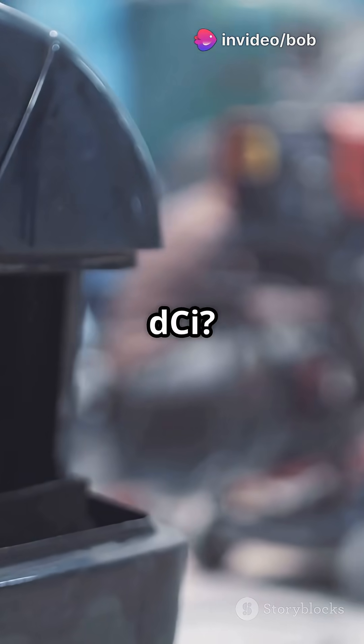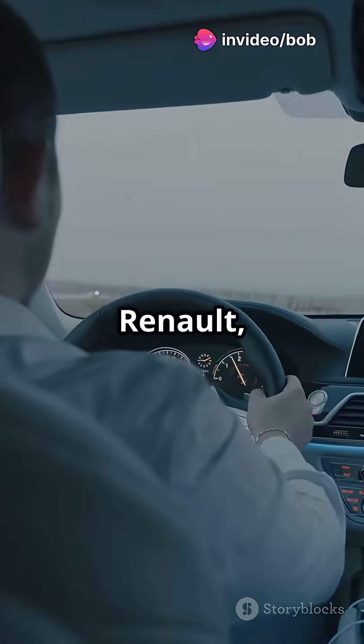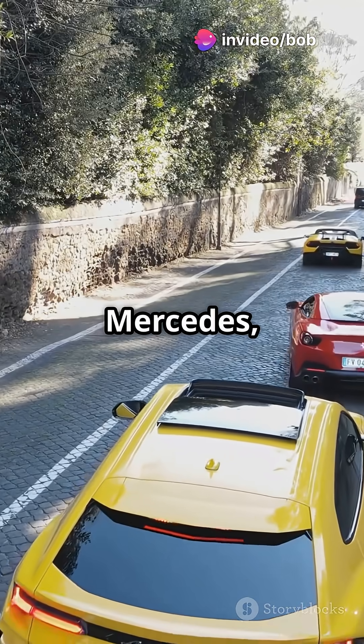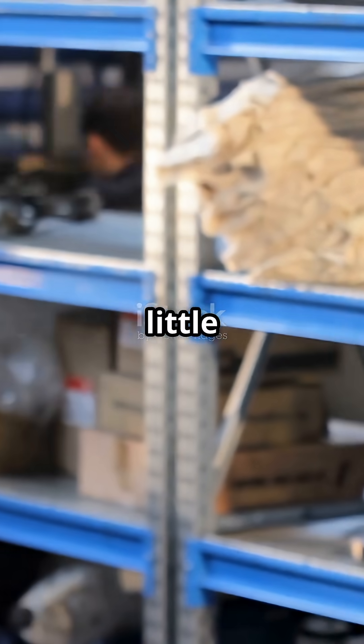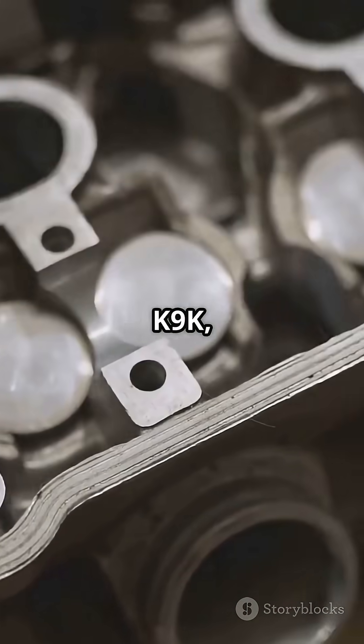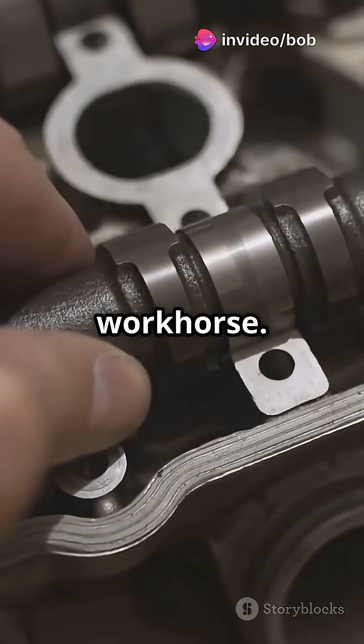Ever heard of the Renault 1.5 DCI? If you've driven a Renault, Dacia, Nissan or even a Mercedes, chances are you've met the K9K. This little 1,461cc turbo diesel known as the K9K is a true workhorse.